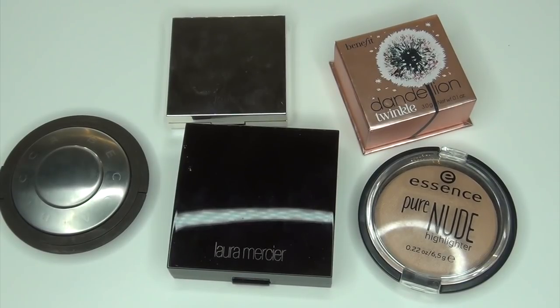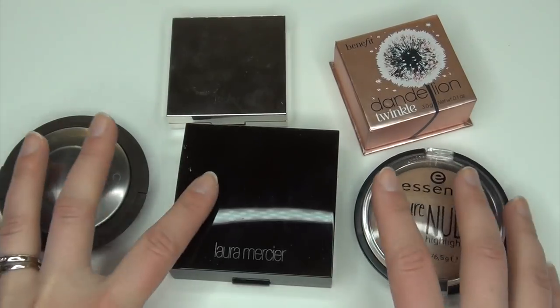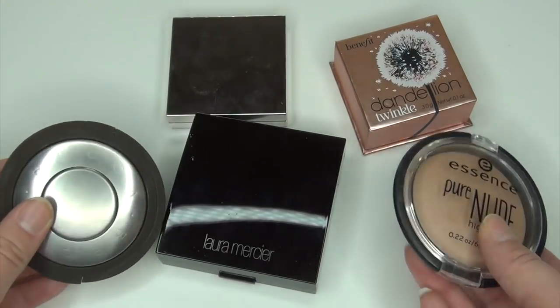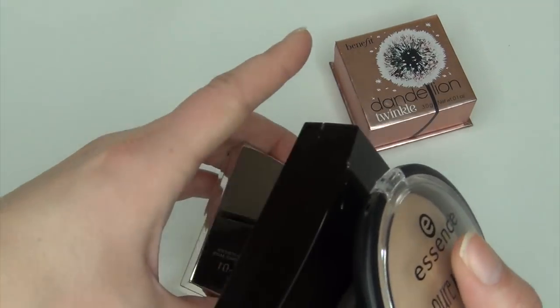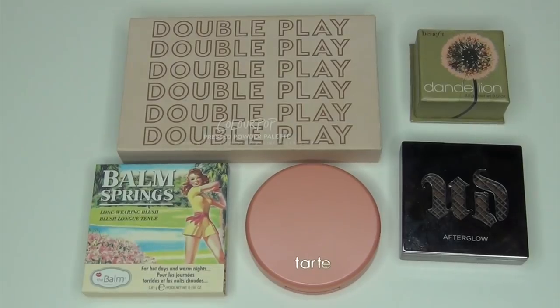For my highlighter category, I have 39 total highlighters estimated at $16 each, putting me at $624 total. Highlighting is one of my favorite categories ever — I love highlighters, different kinds for a more glowy look or a more natural finish. Blushes are also another category that I absolutely love. I love switching them up and wearing different blushes with different looks. I have a total of 40 blushes, estimated at $12 each, for a total of $480.